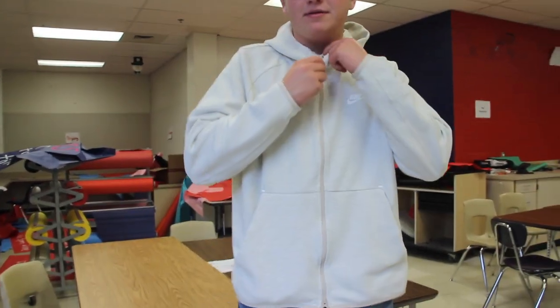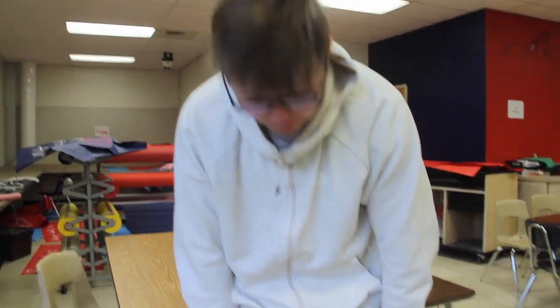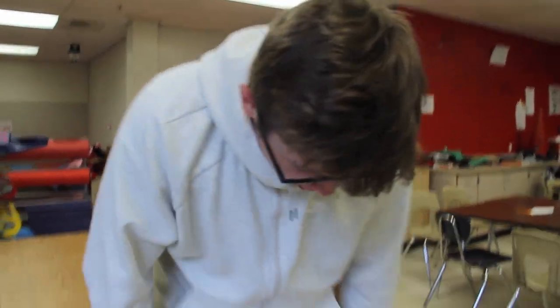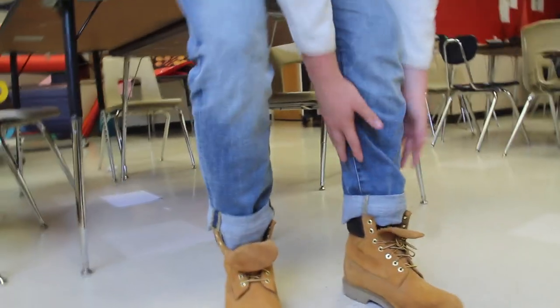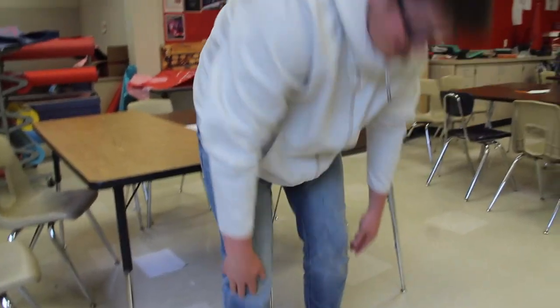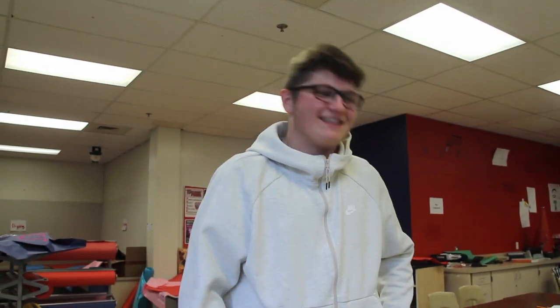This is a Nike fleece track zip-up — got the oxford tan, I like to call it. Then you got the jeans from American Eagle, no big deal. And then you got the Timbs, of course — you gotta keep the Timbs fresh, gotta break them in as well. And you gotta cuff the jeans — obviously out here with the cuffed jeans. It's not four inches, it's like four and a half inches. That's the fit.